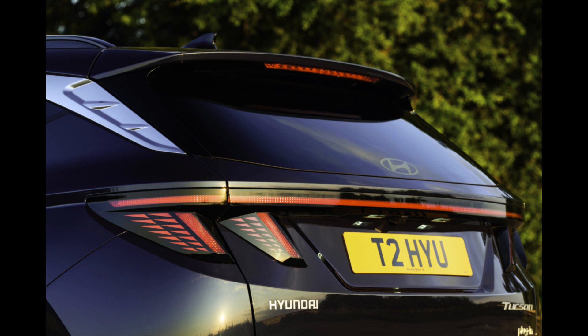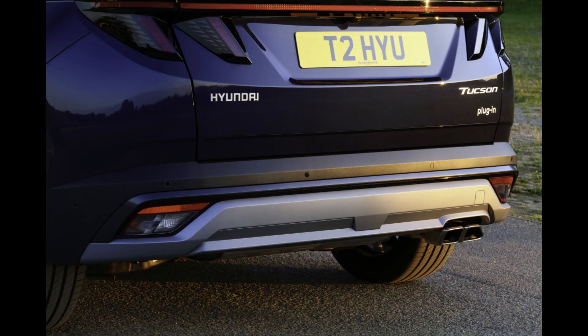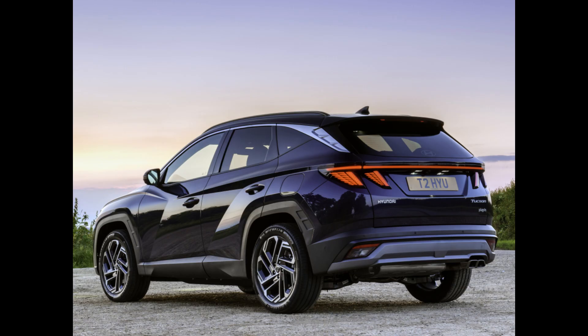For consumers who aren't quite ready to switch to an all-electric car, plug-in hybrids are a good substitute. Included in the growing group of plug-in hybrid small SUVs are the Hyundai Tucson plug-in hybrid, Ford Escape plug-in hybrid, Dodge Hornet RT, Toyota RAV4 Prime, and Kia Sportage plug-in hybrid.